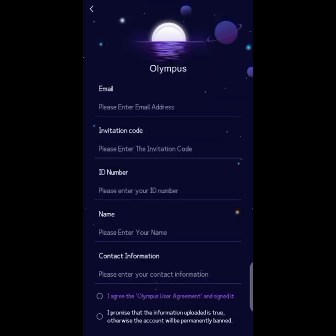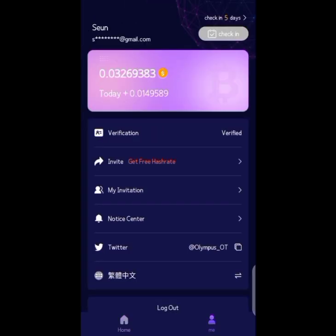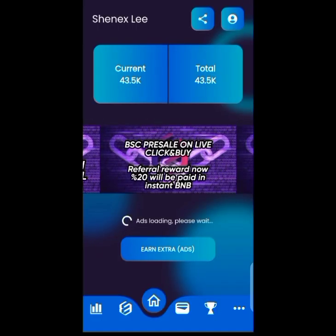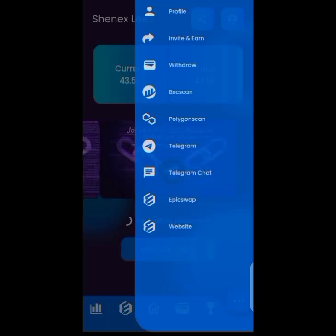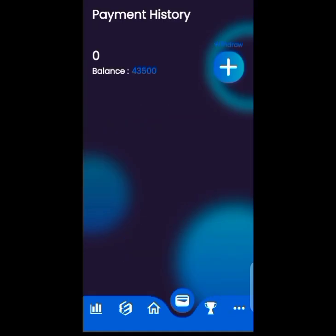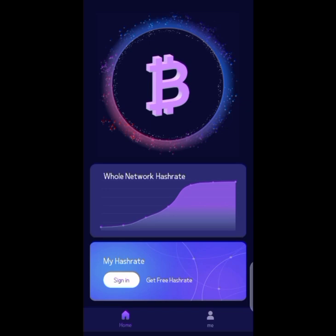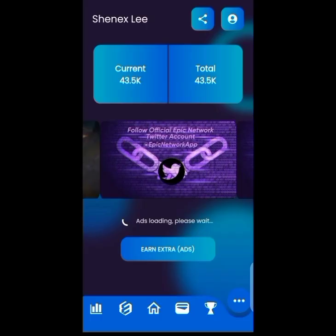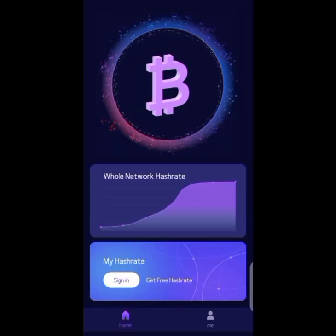Welcome to the channel once again, where we talk about crypto mining, crypto airdrops, and other crypto investments. This is not financial advice — it's just a way to find ways to make money online together. In today's video I'll be giving you two updates: Olympus and Epic Chain.